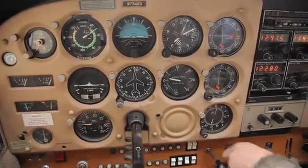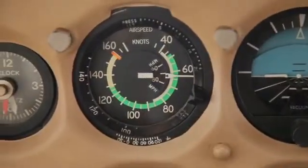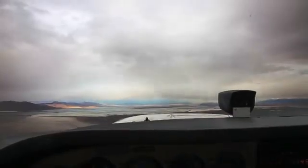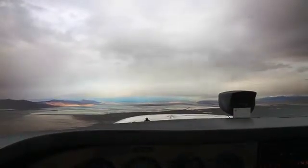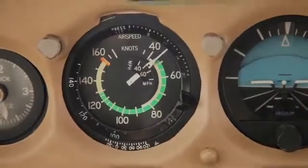Third is when the airspeed indicator is close to the beginning of that white and green arc. Fourth is the distinct difference in sound inside the aircraft — when the air hits you at a higher angle of attack, the sound is distinctively different.